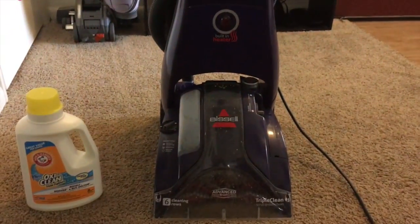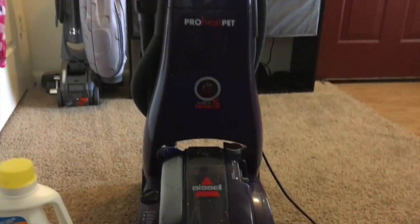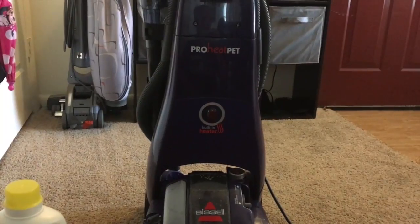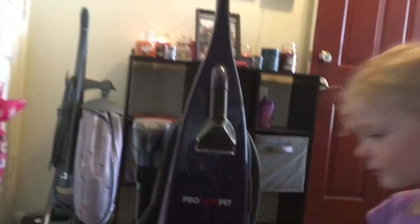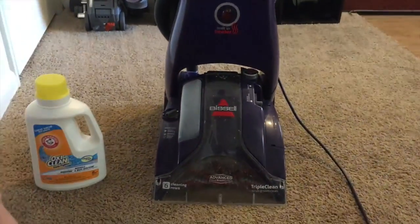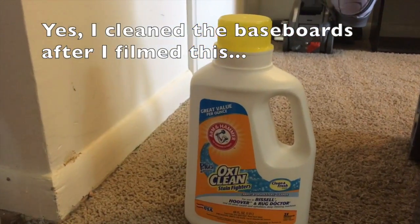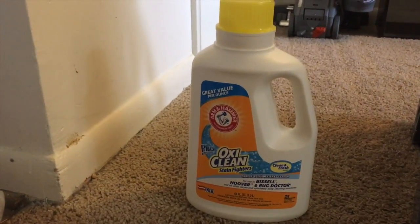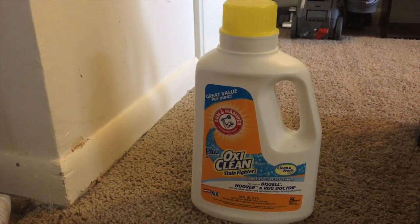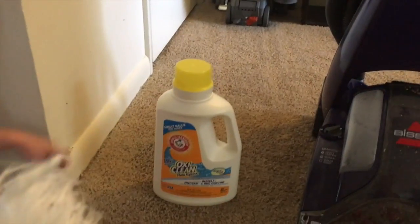So in case you were wondering, this is what I actually have. Little Vanna White is showing you. I used the Bissell ProHeat Pet. It's huge, it's a beast, but it freaking works awesome. And this is the soap that I used — it's the Arm & Hammer Plus OxiClean Stain Fighter Carpet Shampoo. I usually get one that's specially made for pets because I feel like the ones made for pets are stronger, but this is the one I got and it worked pretty well.